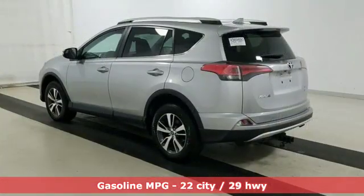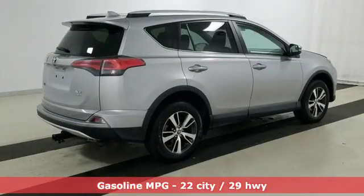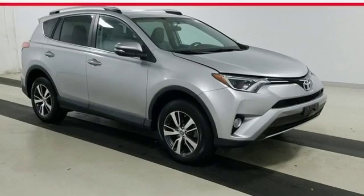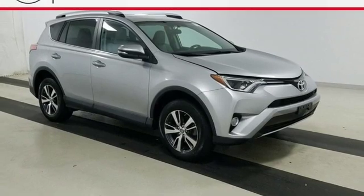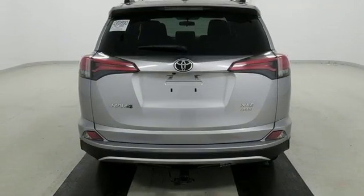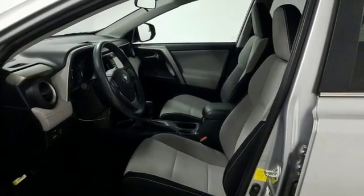Features include smart device navigation, wireless phone connectivity, dual zone climate control, three 12-volt power outlets, leather steering wheel, inline four-cylinder engine, power sliding and tilting sunroof, electronic shift on the fly, and power heated mirrors.